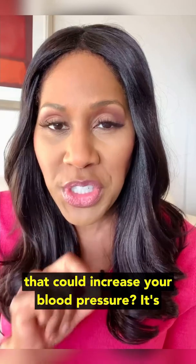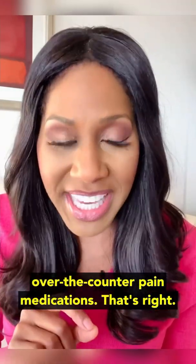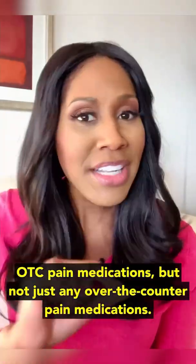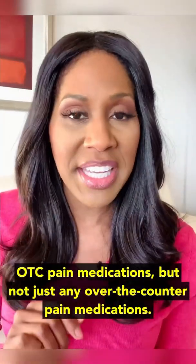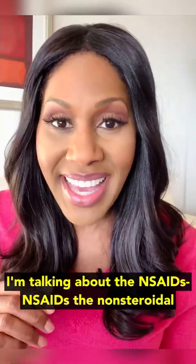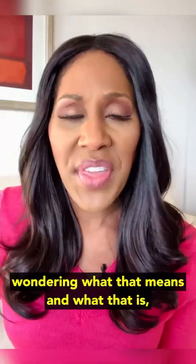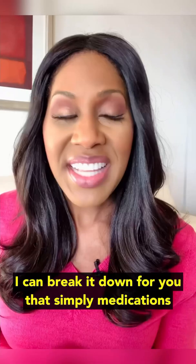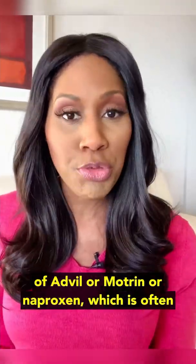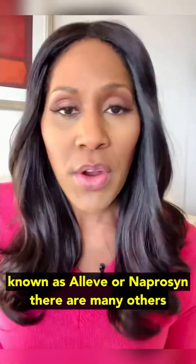So what's this class of medications that could increase your blood pressure? It's over-the-counter pain medications — specifically the NSAIDs, N-S-A-I-D-S, the non-steroidal anti-inflammatory medications. That includes medications like ibuprofen, known by the brand names Advil or Motrin, or naproxen, often known as Aleve. There are many others as well.